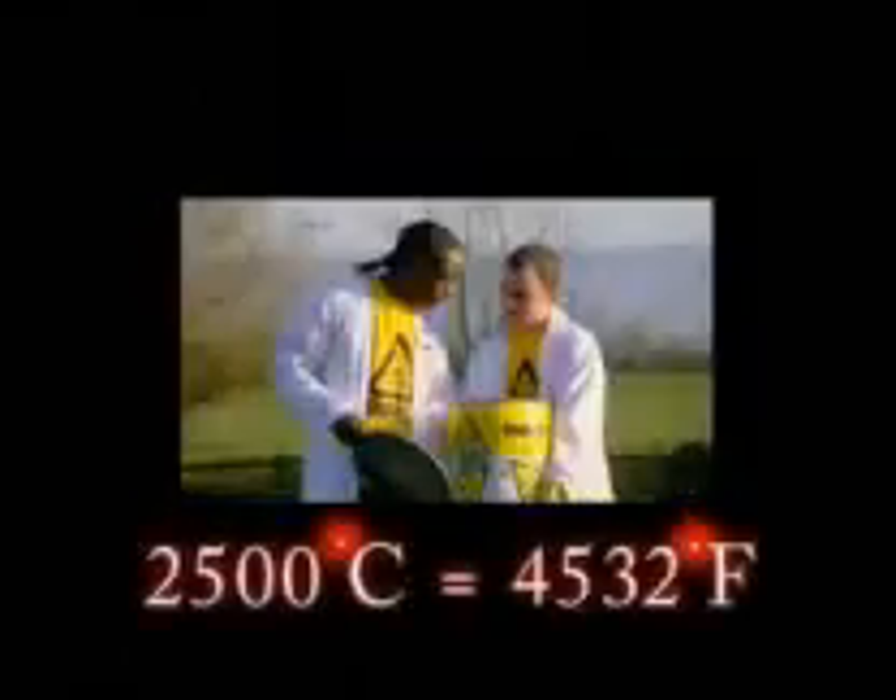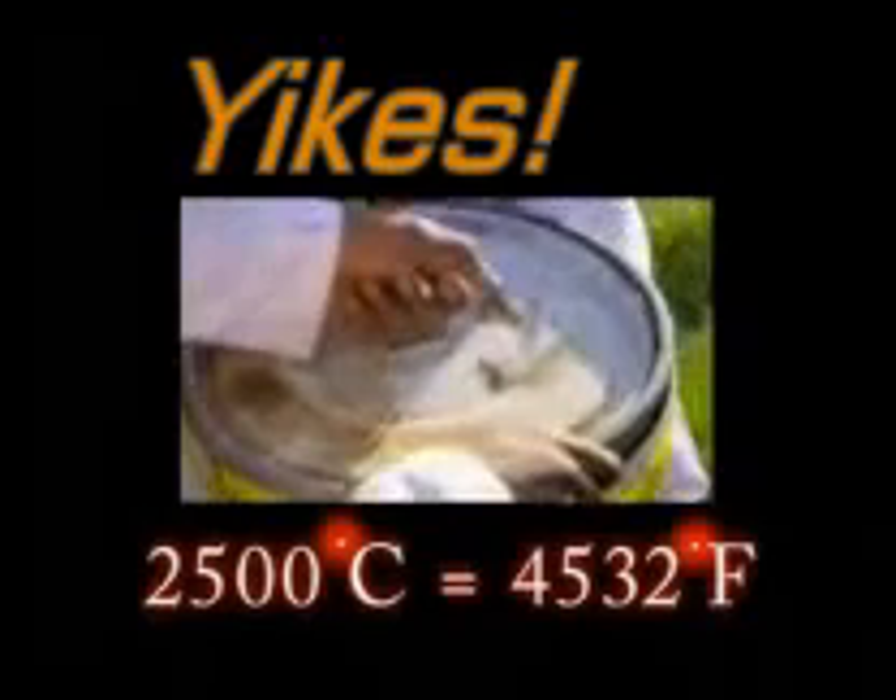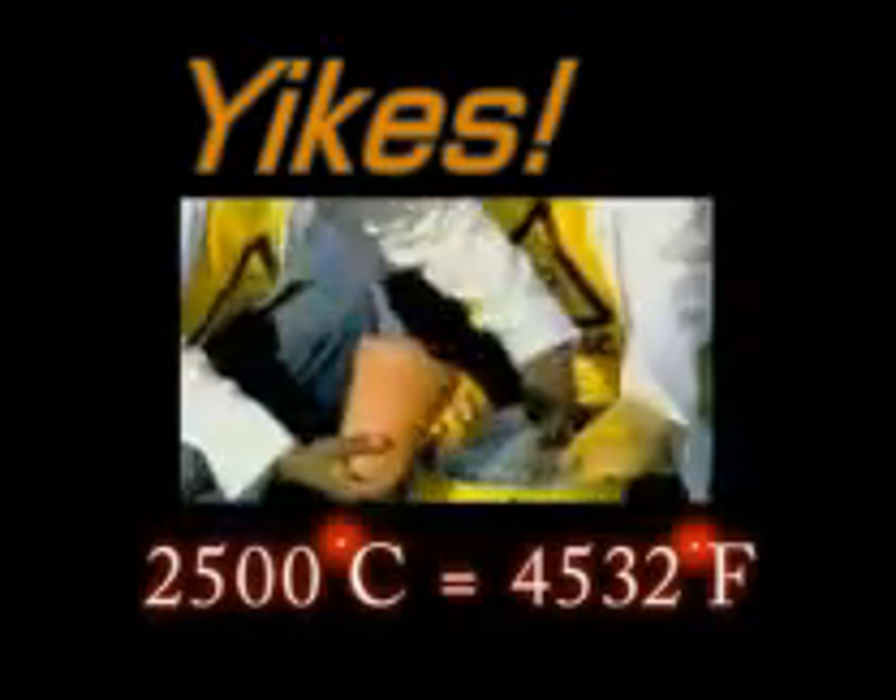This is thermite. It's a powdered mixture of iron oxide and aluminium, which when ignited, burns at two and a half thousand degrees Celsius, which is very, very hot. Packed into the slow-release mechanism of a garden flower pot, the thermite is ready for action.